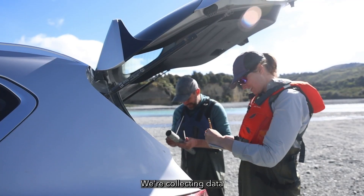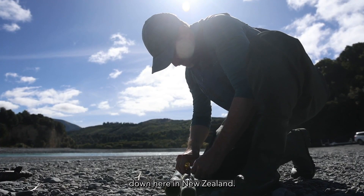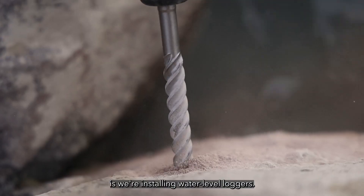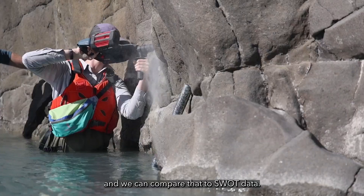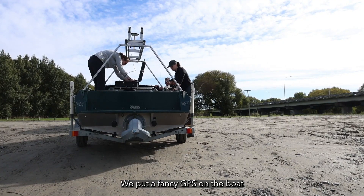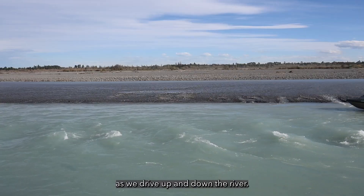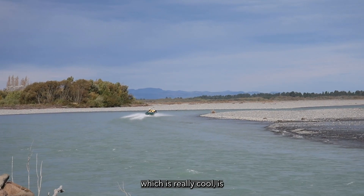We're collecting data to compare to the SWAT satellite in a bunch of different ways down here in New Zealand. The first and maybe the simplest thing we're doing is installing water level loggers, which can tell us how water level goes up and down so we can compare that to SWAT data. We're also using measurements from a boat with a fancy GPS that tells us the elevation of the water surface as we drive up and down the river.